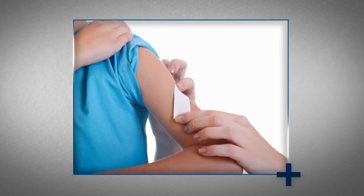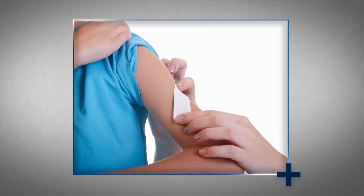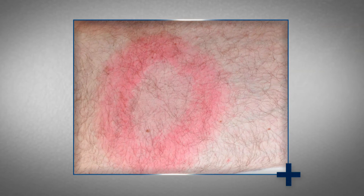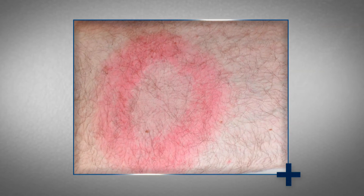Thoroughly clean the bite area with rubbing alcohol or soap and water. Keep a close eye on the bite area for a bullseye rash, and seek medical treatment promptly if you begin to experience Lyme disease symptoms. If a doctor suspects you've contracted Lyme disease, he may order lab tests to confirm the infection. Most cases of Lyme disease can be treated successfully with a few weeks of antibiotics.